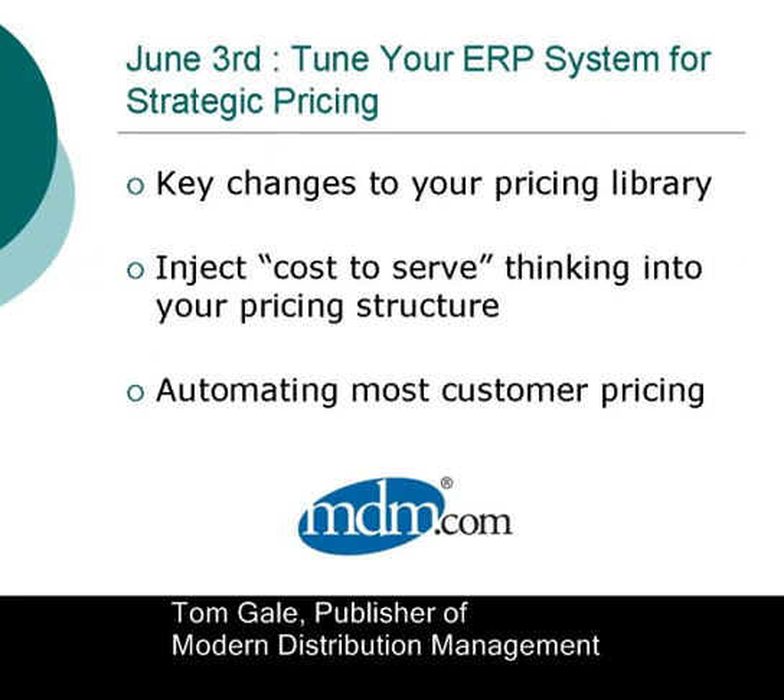On June 3rd, Brent talks about how to tune your ERP system for strategic pricing. You'll learn specifics, such as the key changes to make to your pricing library, without having to rewrite it, to get more out of your pricing function. You'll get some great tips and tricks to help your people move towards a more automated and strategic pricing system.